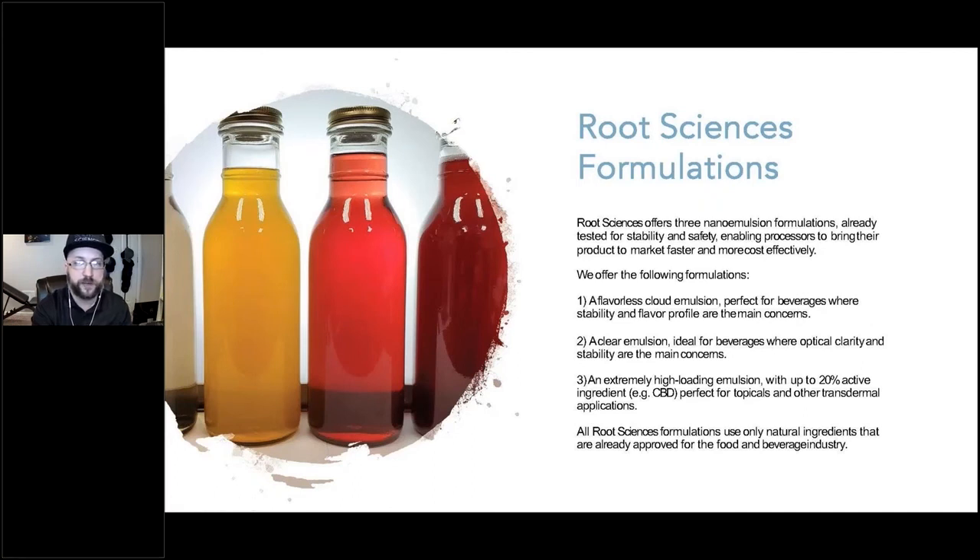Root Sciences has developed three different nanoemulsion formulations, each tested for stability and resilience over an extended period of time at elevated temperatures. Each of these formulations utilizes all-natural plant-derived ingredients with no synthetic surfactants such as tweens or spans. The flavorless emulsion is ideal for beverages, and with up to 6% active ingredient content, a single liter of nanoemulsion can create 60 ten-milligram servings. The clear emulsion is ideal for lotions and topicals, and with a massive 20% active ingredient content, a single liter can produce 2,000 ten-milligram servings.